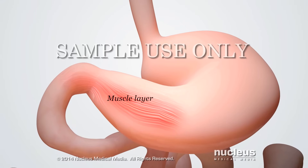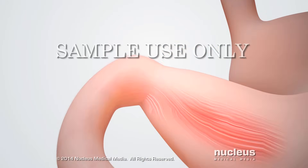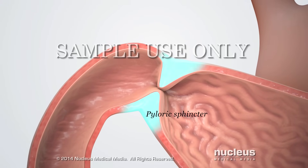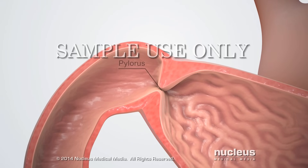The wall of the stomach contains several layers of muscle. At the end of the pyloric region, the muscle layer forms a thickened ring called the pyloric sphincter. The pyloric sphincter surrounds an opening to the small intestine called the pylorus.